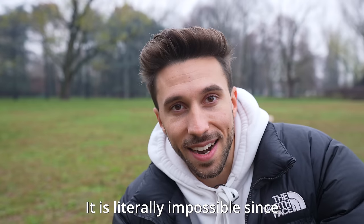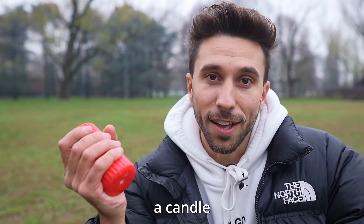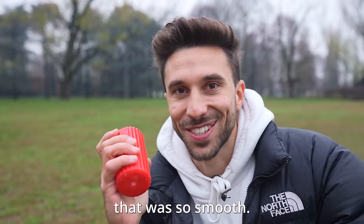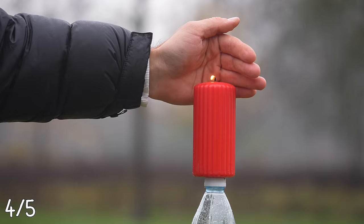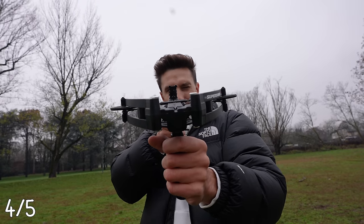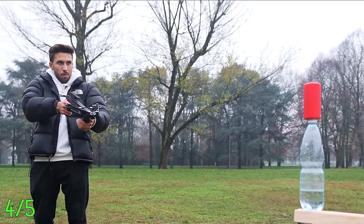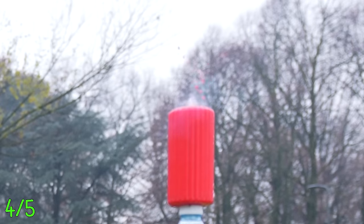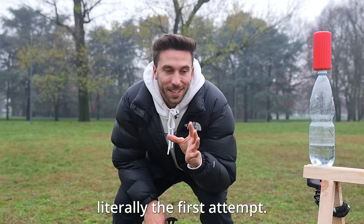This thing is insanely powerful and it's so satisfying to use. I'm going to try the hardest test of all — it is literally impossible since I basically can't aim. I'm going to try to blow out a candle using an arrow. I honestly wasn't even hoping to get it. I had no sight, so I had to aim intuitively, kind of like you do with a bow, and that makes it way harder to be accurate. But I shot anyways — and it was literally the first attempt.